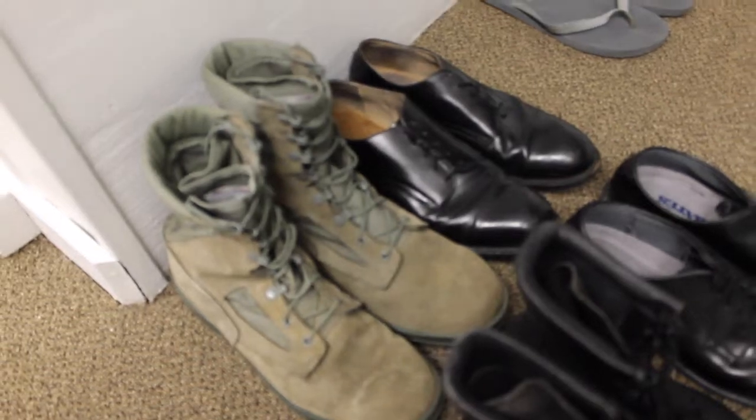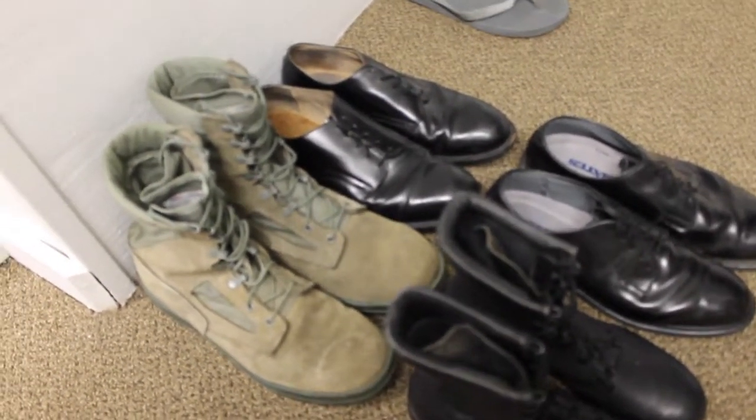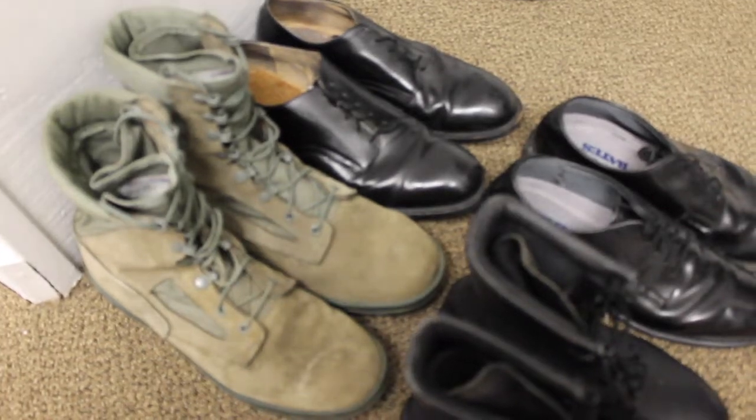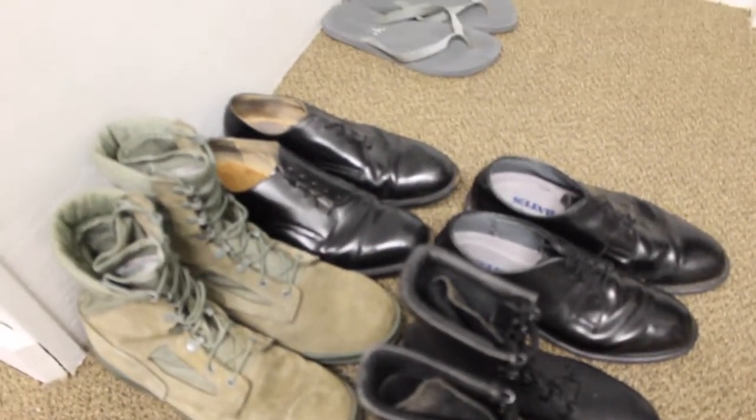Order of display: Occupants 1 and 2 will ground each shoe so the heels are grounded closest to the wall. Occupants 3 and 4 will ground heels to an imaginary line drawn from the front of the closet to the rear of the closet, aligned with the front of Occupants 1 and 2's shoes.